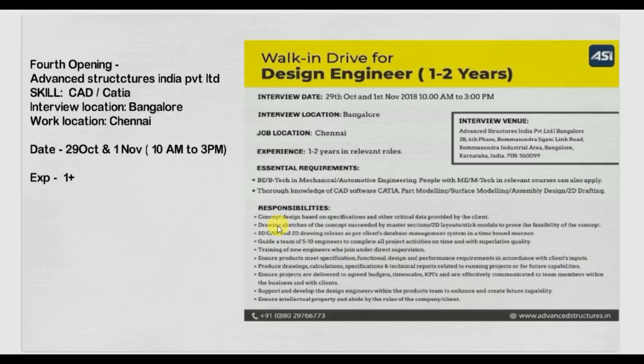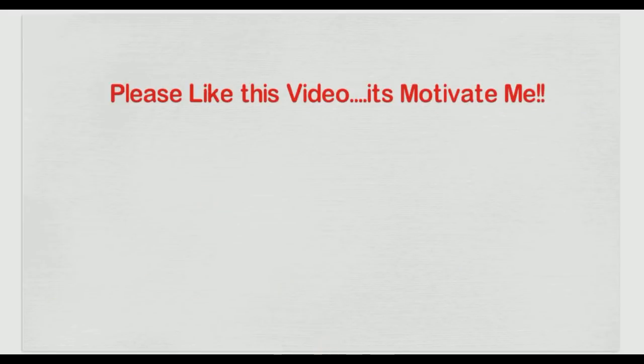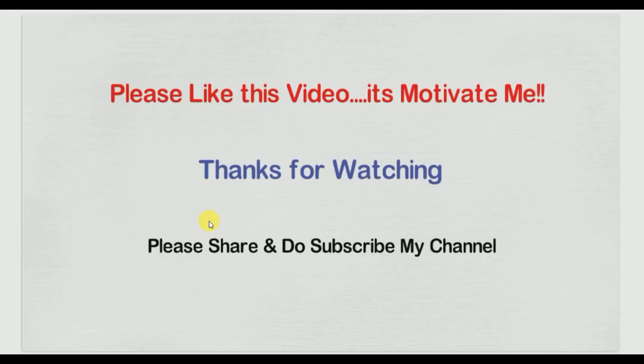Please check the roles and responsibilities shown here. Check my other videos also, especially for freshers — like how to find a job and walk-in drive process. One important thing I forgot to mention for the third opening, GTS Engineering Services: they have a minimum two-year commitment bond mandatory when you join. Please be aware of that. Thanks for watching, do subscribe to my channel.